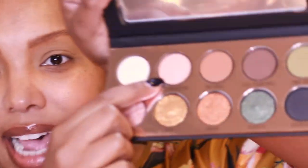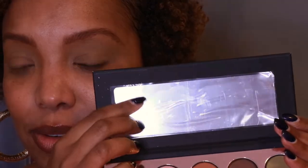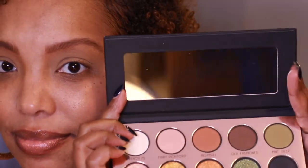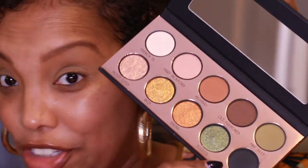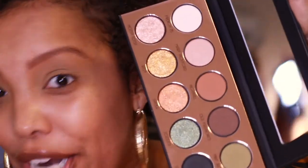So this is what the palette looks like. Once you open it up you do have a mirror, and one of the shadows is a tiny bit disturbed but it's nothing wrong. You have a super foil metallic background that's disturbing my lighting. The mirror quality is not bad — it's decent. You have ten shades total, ten grams, about one gram each.